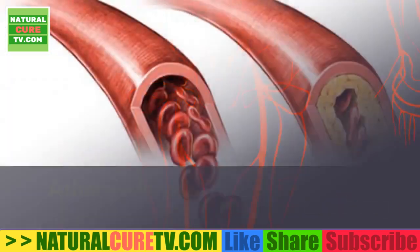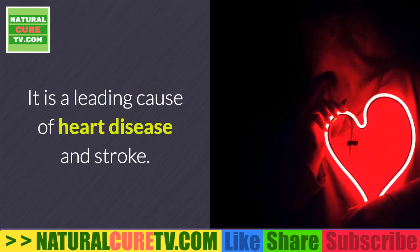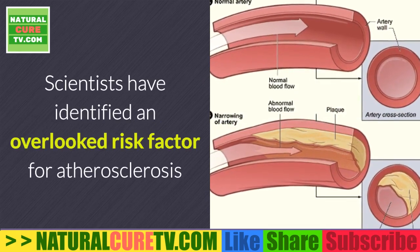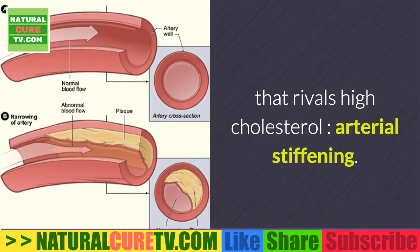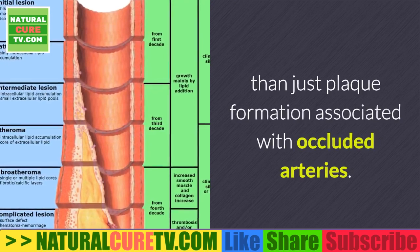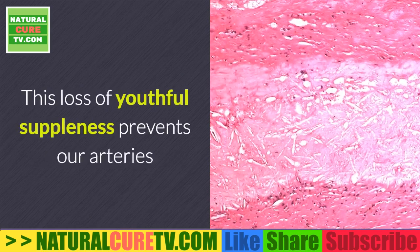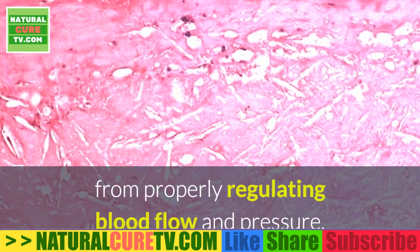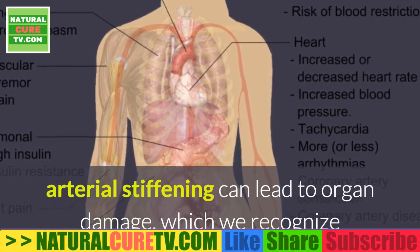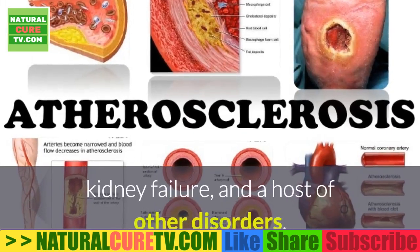Atherosclerosis, or hardening of the arteries, can affect any artery in the body and is a leading cause of heart disease and stroke. Scientists have identified an overlooked risk factor that rivals high cholesterol: arterial stiffening. Arterial stiffening is more than just plaque formation — it damages fragile capillaries that nourish our organs, and prevents arteries from properly regulating blood flow and pressure, leading to organ damage.